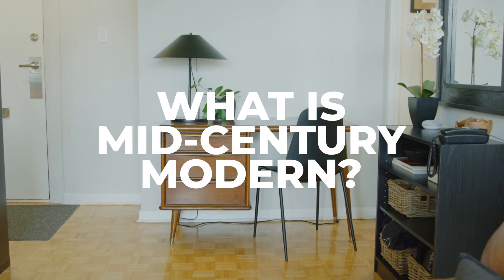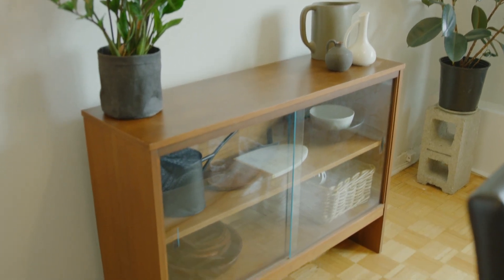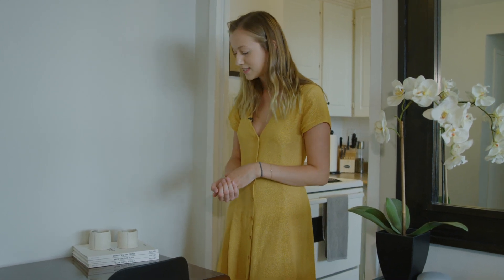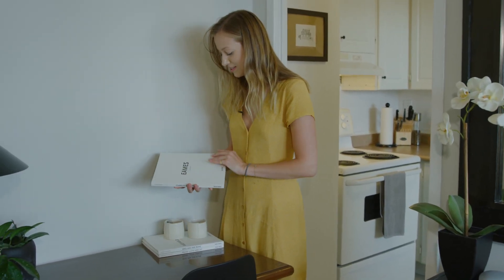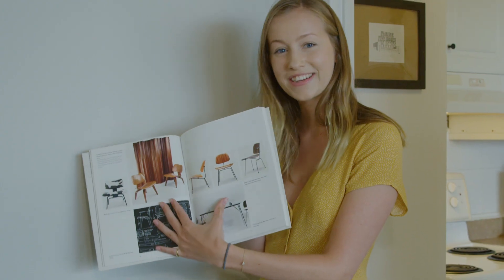You've probably heard the phrase 'mid-century modern' — it's a movement that started post-World War II. It originated in Scandinavian countries but soon found a really good home in California as well, so there's a balance between Danish architecture and furniture and stuff that comes from the States. You've probably heard the names Charles and Ray Eames; I actually have one of their books here with tons of pictures of their work and chairs.